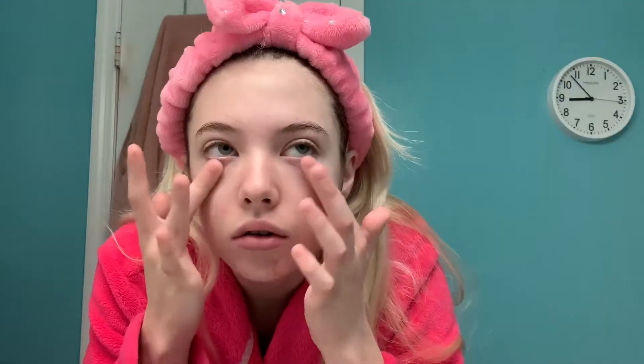You can tell it's early and I'm tired because I've got the bottle upside down! But I'm taking the Wake Up Eye Gel by Good Molecules. I love their eye gel — one of my all-time faves. It just really keeps the under eyes nice and smooth and just ready for the day.